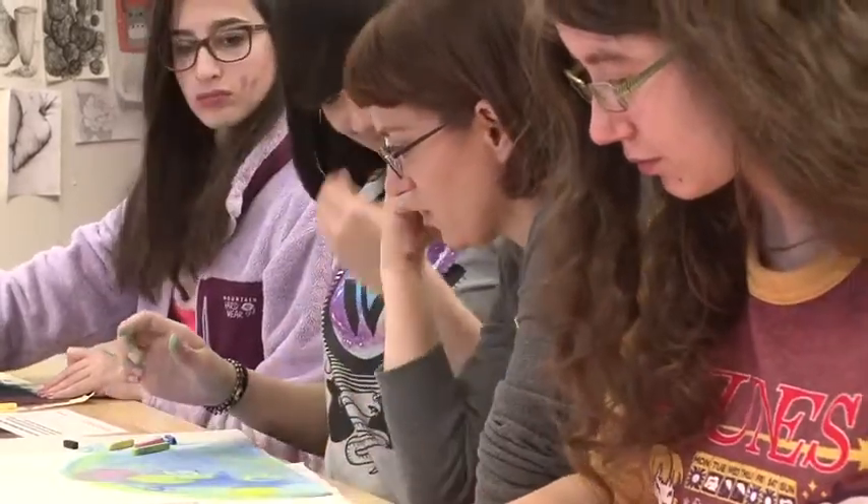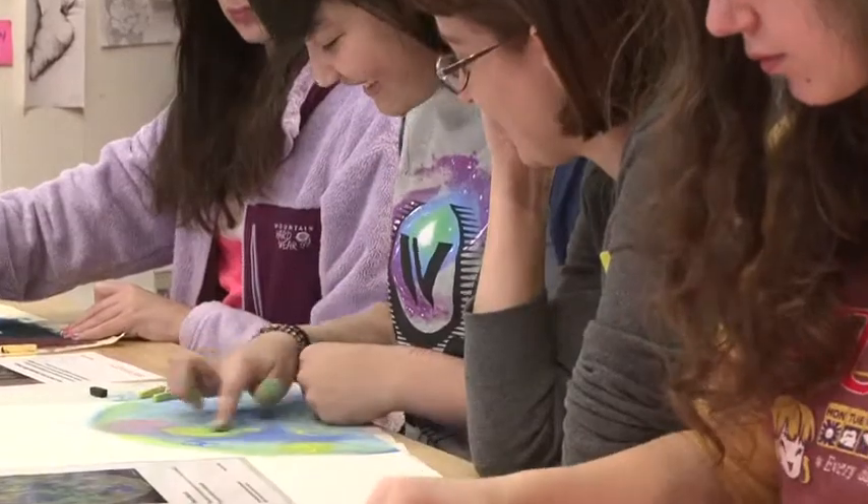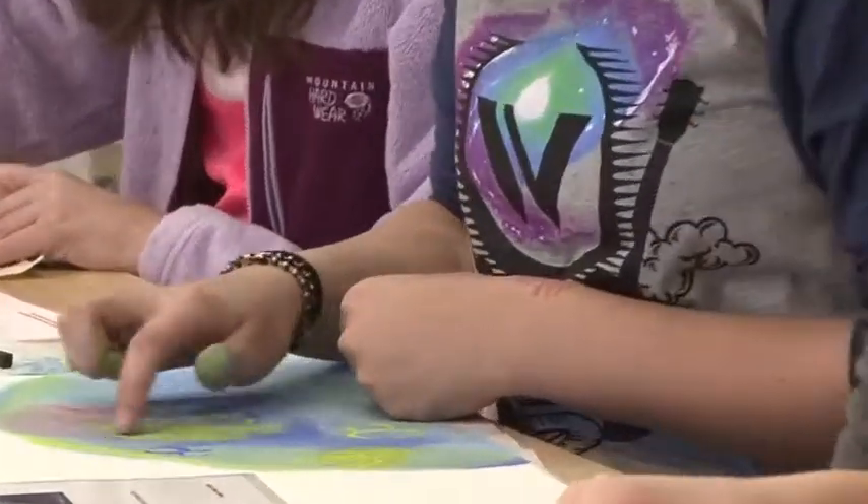These are cool shapes. I like these shapes that you're doing in here too. Thank you. Very cool. Great job guys.